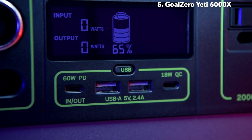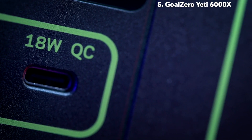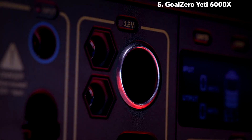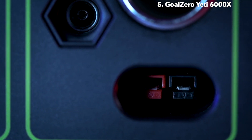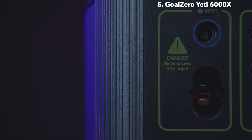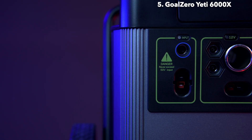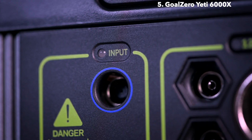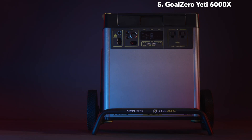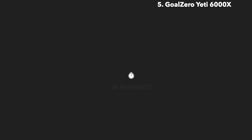Two 2.4-amp USB-A ports, a fast-charging 60-watt USB-C power delivery port, and 18-watt USB-C output. Two 6-millimeter 12-volt output ports, which pair well with some of our lighting options. A 12-volt car charging port with up to 13 amps of regulated output, and a 30-amp 12-volt regulated high-power port output that allows you to power large 12-volt systems from a single port. An MPPT charge controller allows for 30% more efficient charging from our line of solar panels. The maximum input the Yeti 6000X can accept is 660 watts. The included 600-watt power supply will recharge the Yeti in 12 hours.